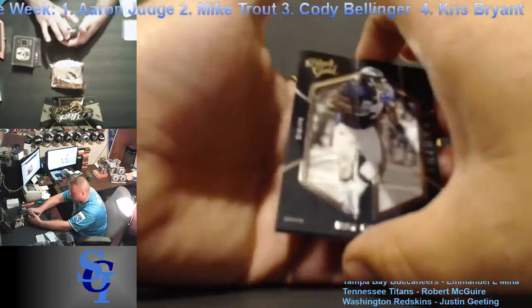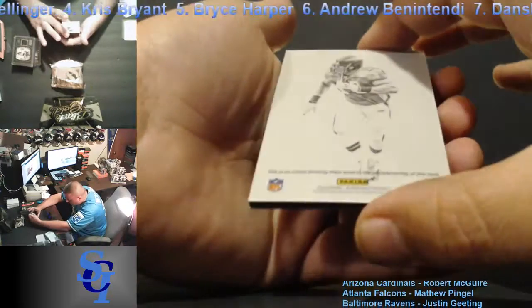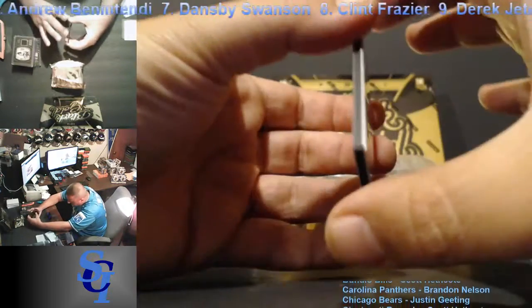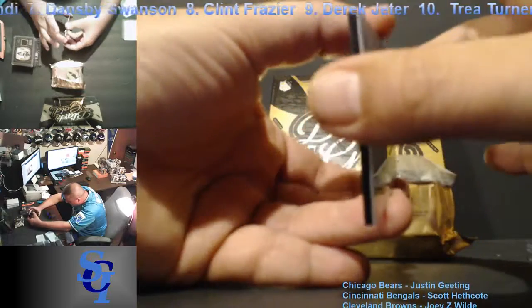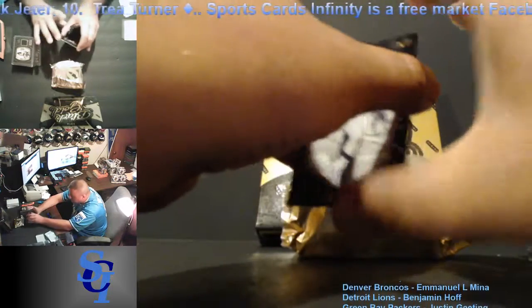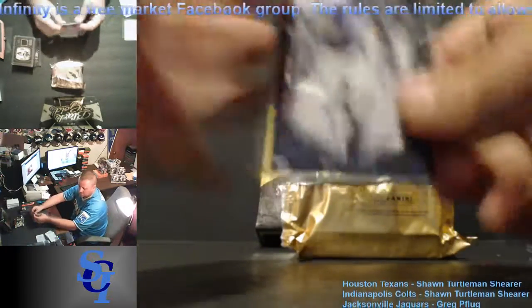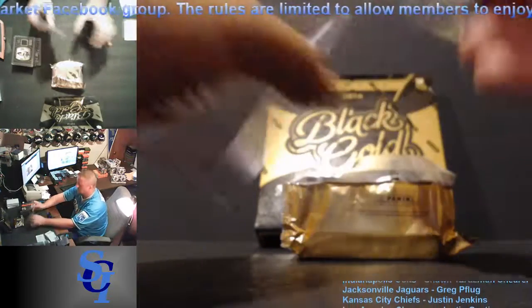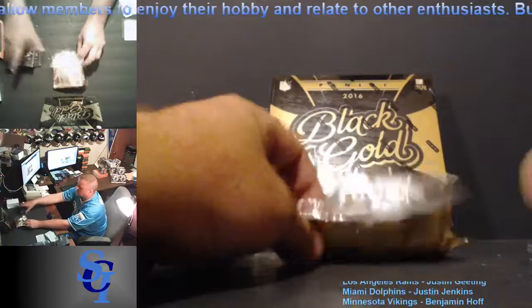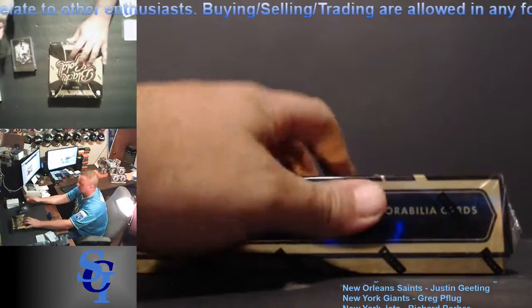I haven't seen one yet out of Black Gold — this is a one-of-one Ray Lewis for the Ravens. It has the printing plate on the back. Going to Justin Geeding. Welcome to the breaks — have a one of one! Third one we've pulled in about 24 hours. That is an interesting card; I had not yet seen that out of Black Gold. So good box to get into. Nice hit.